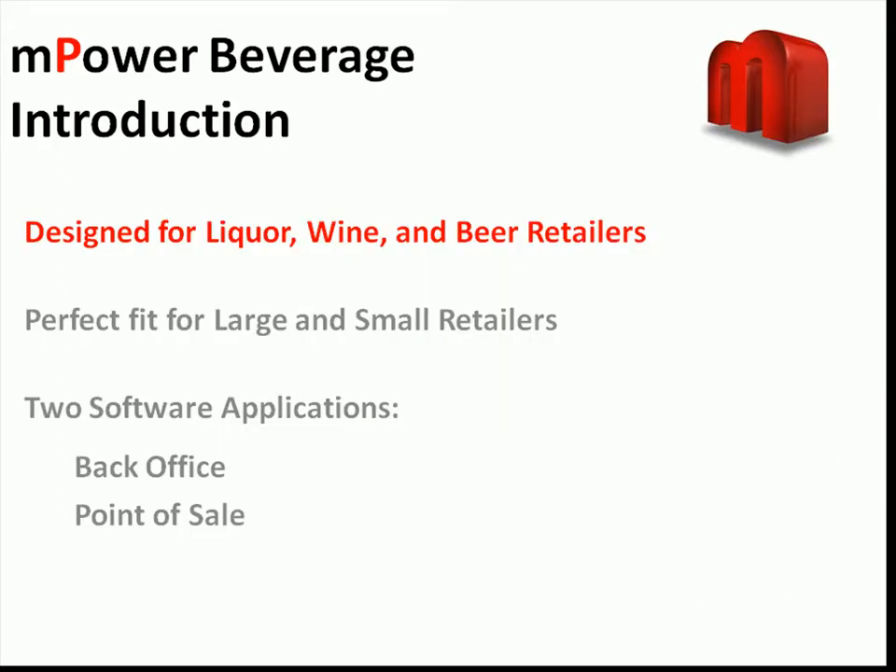Empower Beverage is designed specifically for the beverage and liquor retailer of all sizes. For the large retailer, Empower provides reporting and ordering across multiple locations as well as the tools needed for managing a complex inventory. For the smaller locations, Empower offers affordability and ease of use while still providing the same options and buying power that larger clients require.